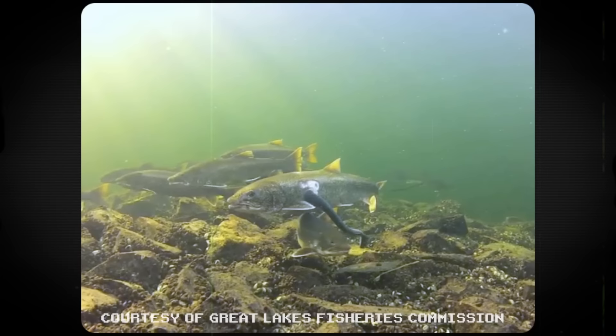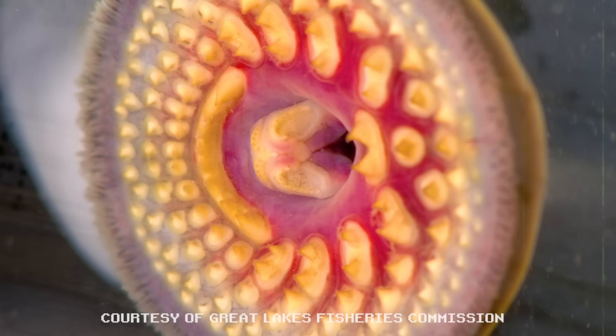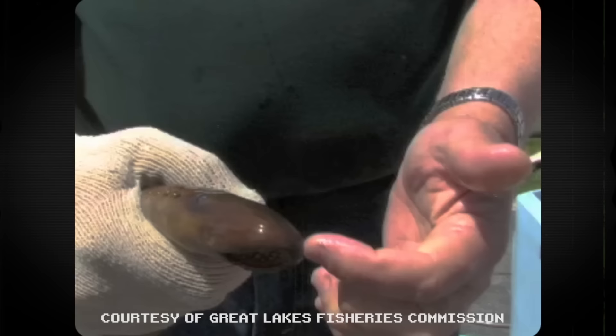The sea lamprey, for example, has concentric rows of teeth to attach itself to its prey. Then it uses the teeth on its tongue to scrape off scales and flesh until its prey bleeds. It will stay attached until it's had its fill of blood.